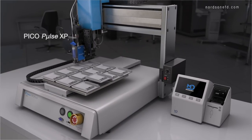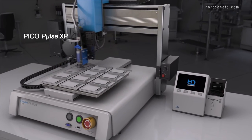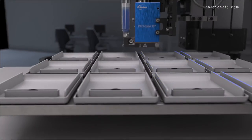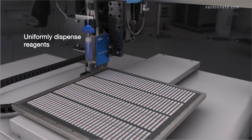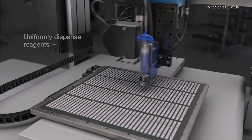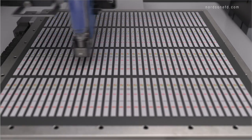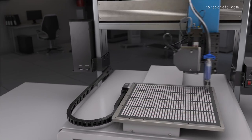Our PicoPulse XP valve is our most accurate jetting valve, capable of compensating for changes in stroke of the jetted volume over time, staying closer to the initial dispensing parameters. This technology is especially beneficial for uniformly dispensing reagents which could react if there is overlap with the deposits. The elimination of the z-axis allows the valve to float over the parts while dispensing, making this the ideal choice especially for high-volume applications.